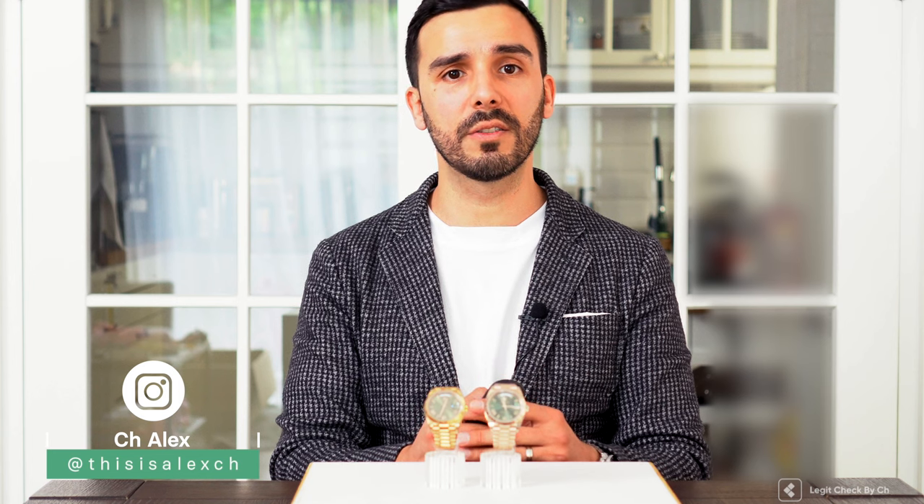My name is CH Alex and together with our team at Legit Check by CH, we'll present you today the video guide on an awesome watch — one of the few Rolexes that we didn't cover in our video guides until now. The extremely famous and sought after Rolex Day-Date, real versus fake. Today we will compare the genuine watch with one of the best replicas and let you know what to look after in order not to get scammed.